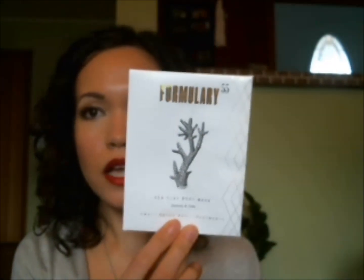Another mask is by Formulary 55 — a sea clay body mask to detoxify and tone. The ingredients include Dead Sea mineral clay, matcha powder, activated charcoal, and a blend of essential oils. I use this for my face, especially in my T-zone where I get a little oily and some congested pores. It really takes care of those congested pores and is one of my favorite masks for that. I have repurchased this.